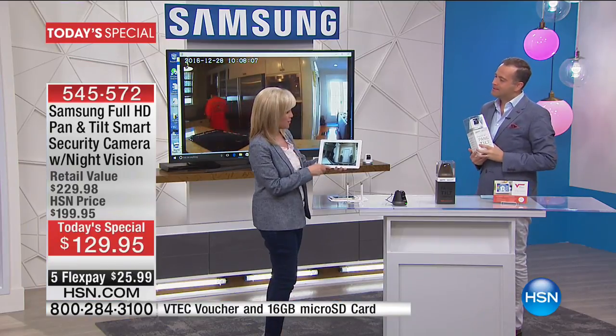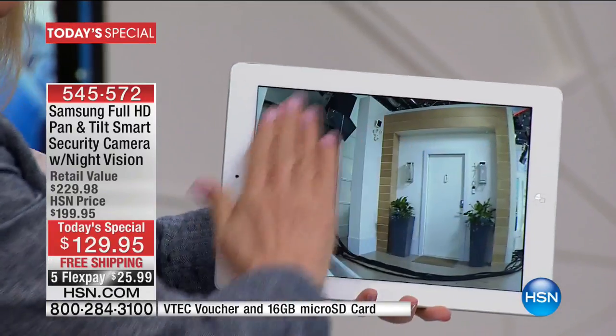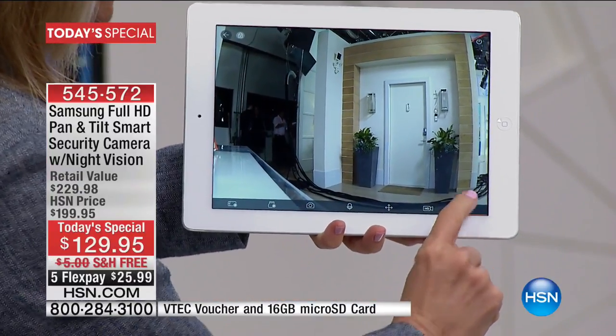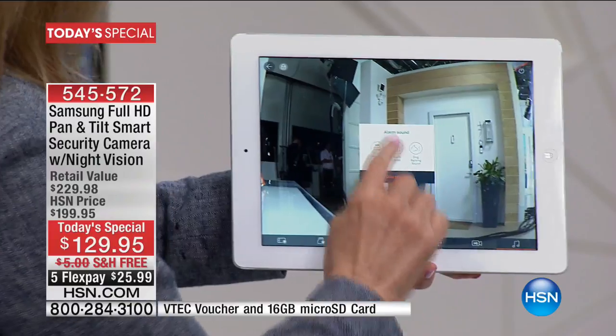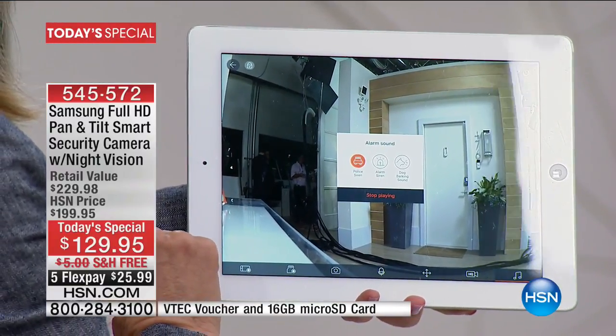So here it is — this is the camera, and on the bottom you have the icons. We're in the app. Everything is simple and easy to use. There's a little music button right down there. It's got a police siren. Oh boy, that's loud!